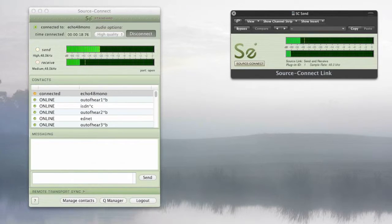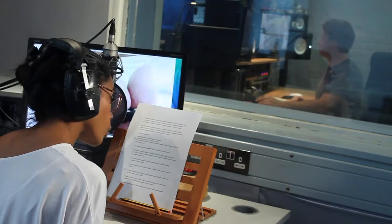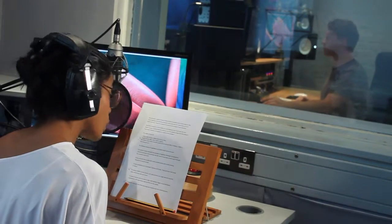Regardless of how you join us, it's always best to have immediate feedback from someone at your company. That said, too many cooks spoil the recording session. We recommend someone from the client, the agency, and the director. The director will be the main point of contact with the artist, as it can get very confusing if too many people are speaking to them at the same time.